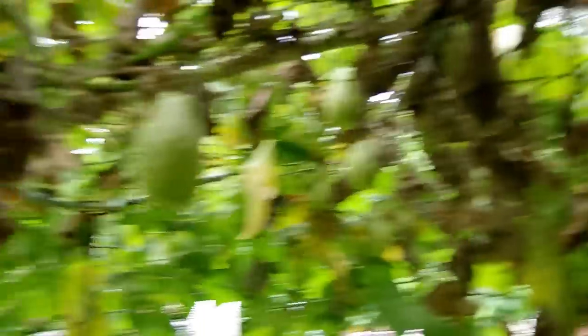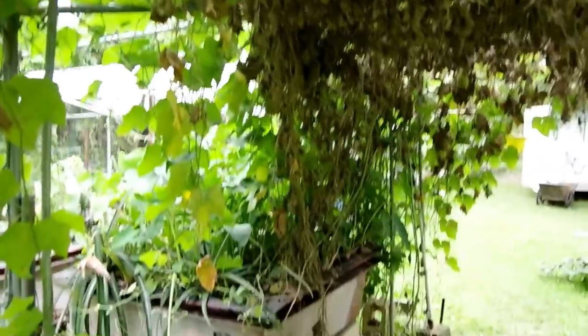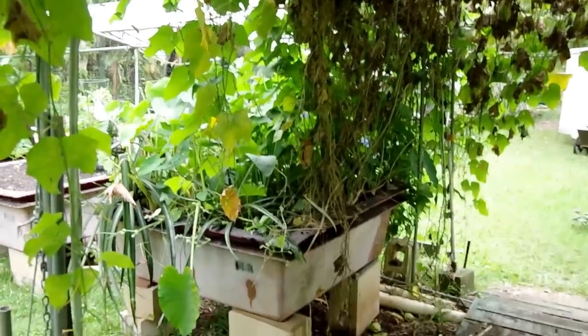I'd like to point out that everything you see here is from one plant coming up over there in aquaponics. So that plant comes up, spreads itself across, and gives me this much fruit.